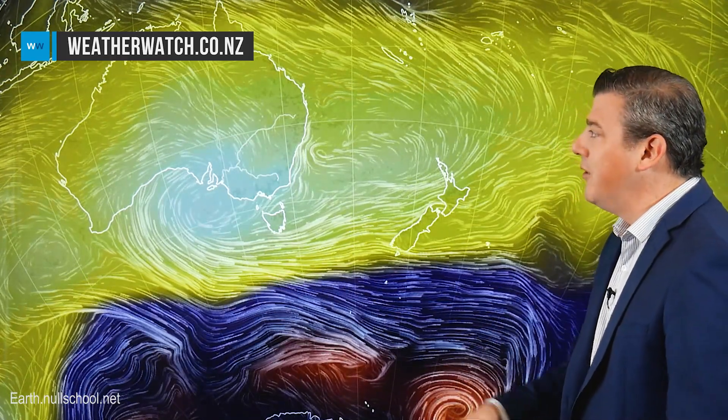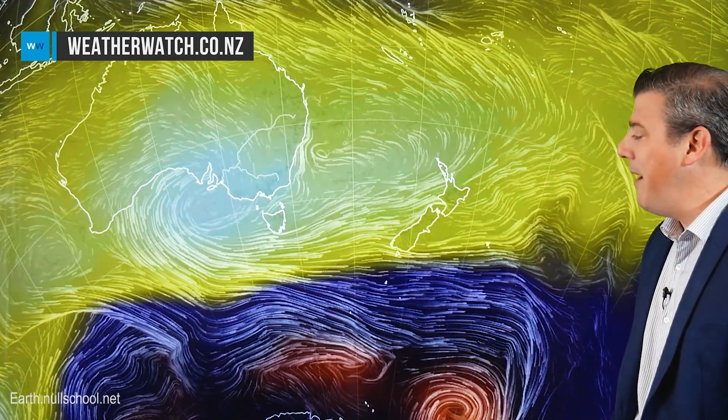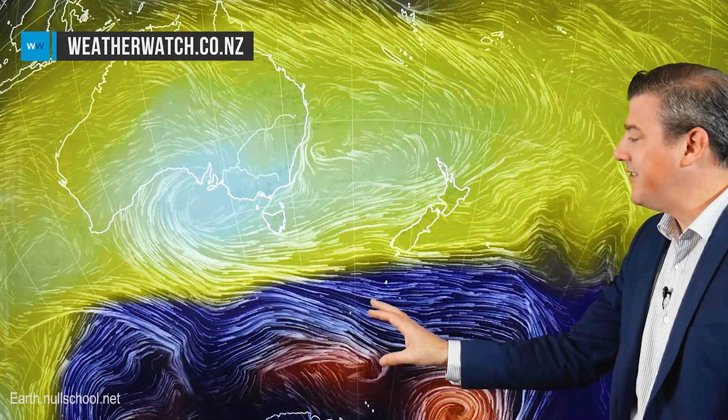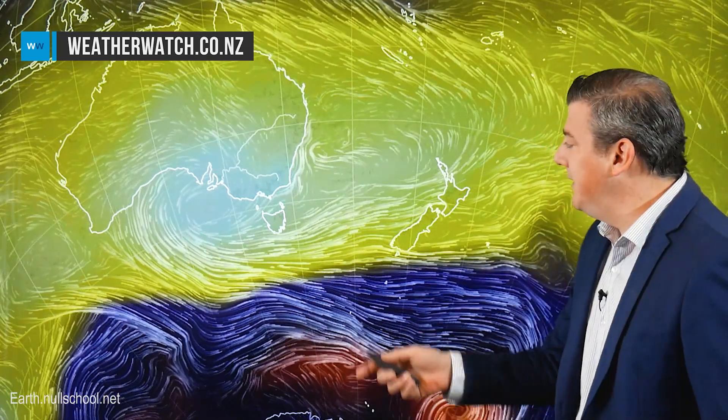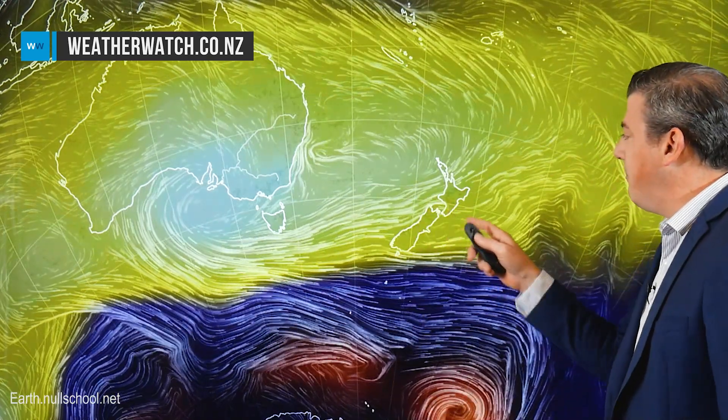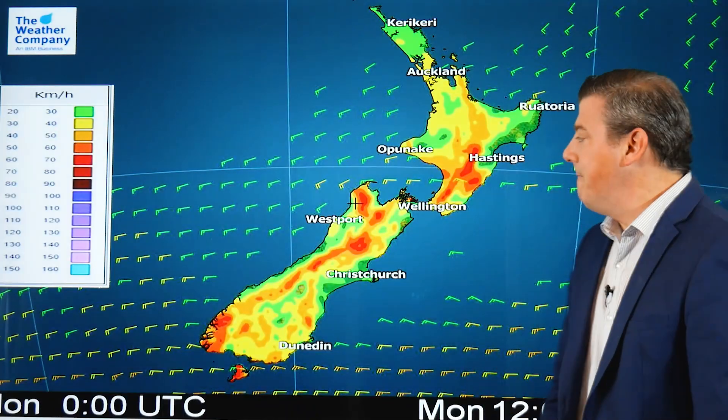We kick off with the animated wind map, which shows this giant area of high pressure — you can see it in white and yellow, so it's pretty much the entire map. Low pressure is down here in the southern ocean, just brushing Stewart Island; otherwise there's really not a lot going on at the moment. But these winds coming out of the west will be a little bit brisk in a few places and are bringing in a few showers as well.